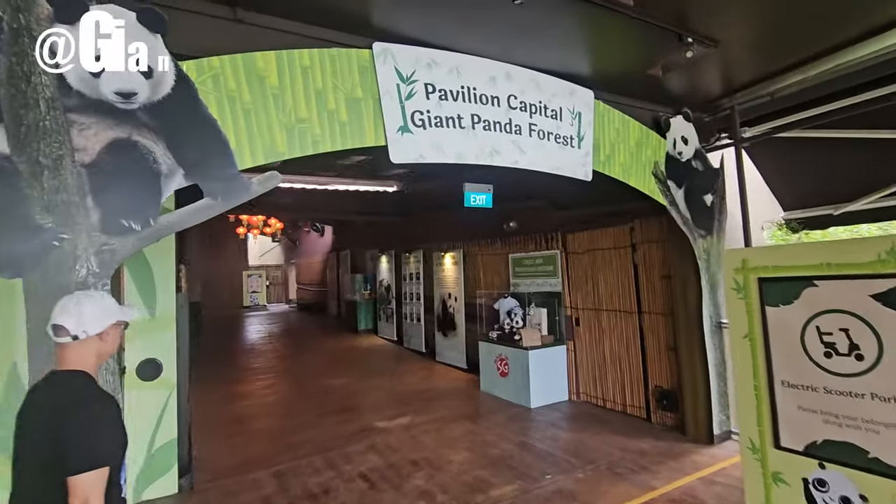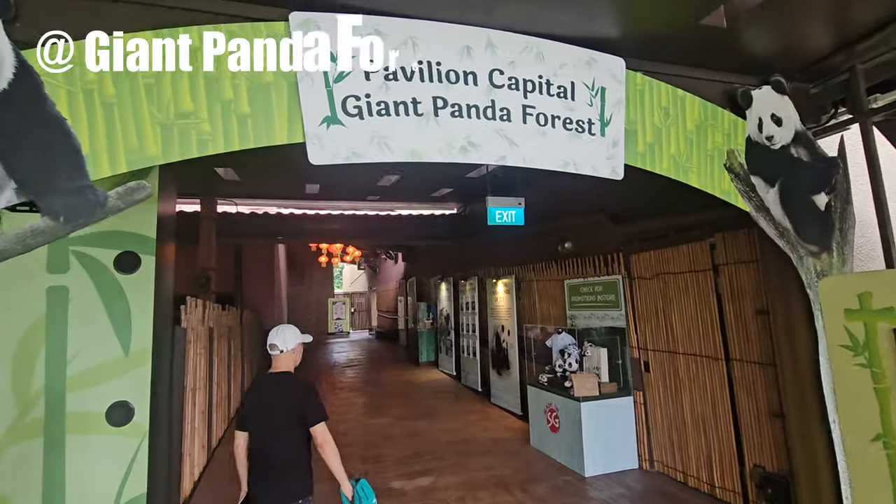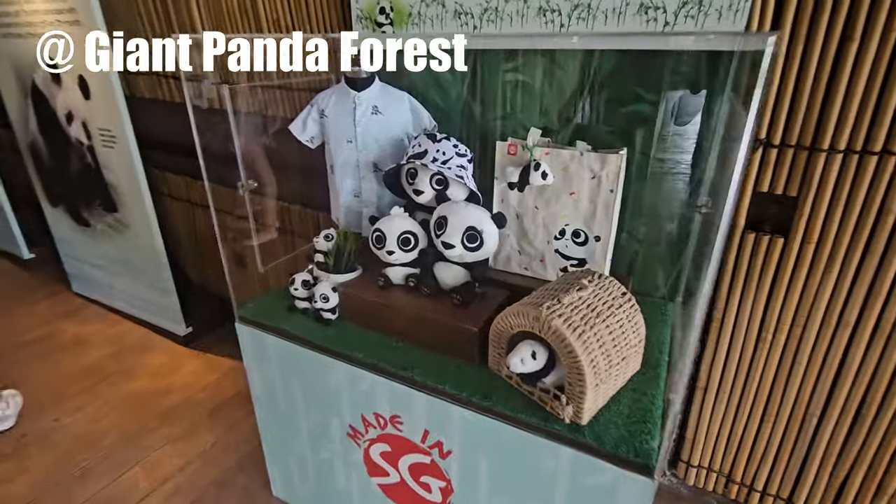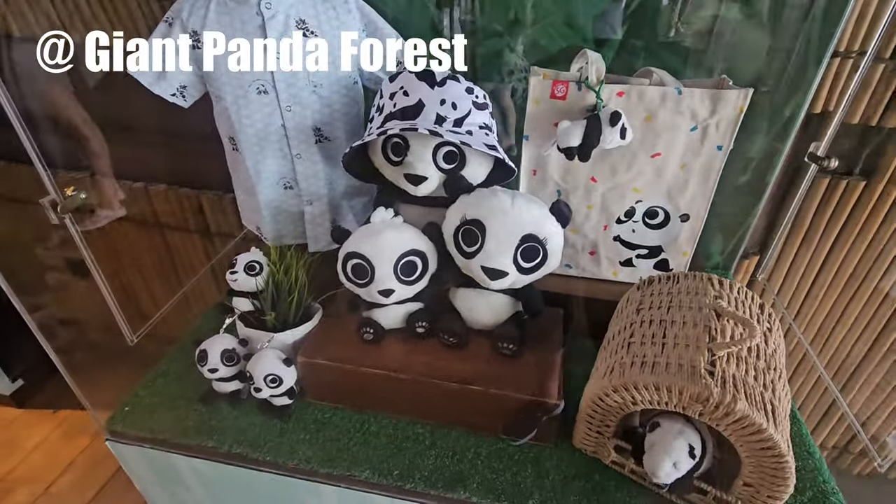Chia Chia, Kai Kai, and Lulu are the giant pandas residing at the Singapore Zoo. These lovable pandas are not only a symbol of conservation efforts but also a major attraction for visitors from all around the world.